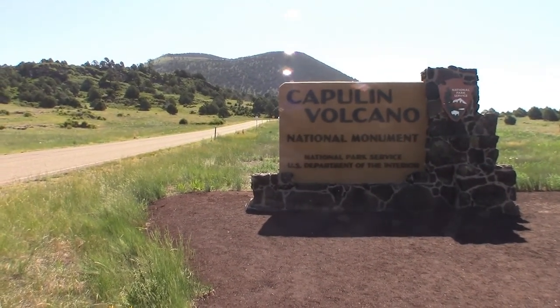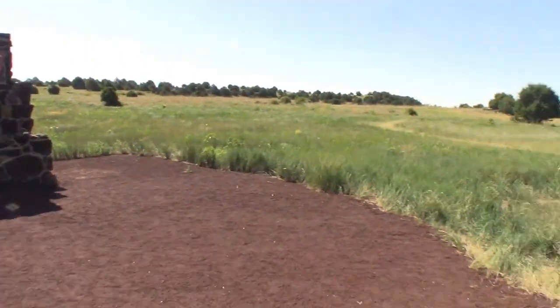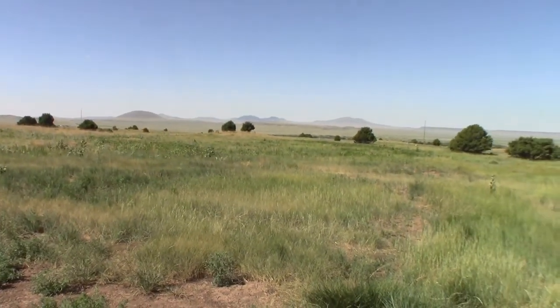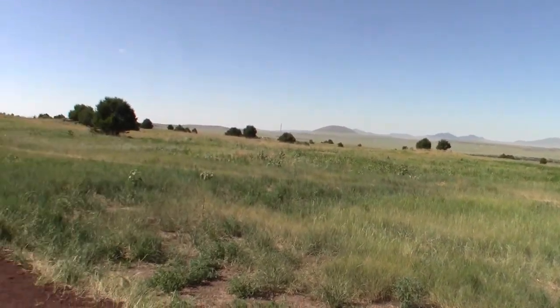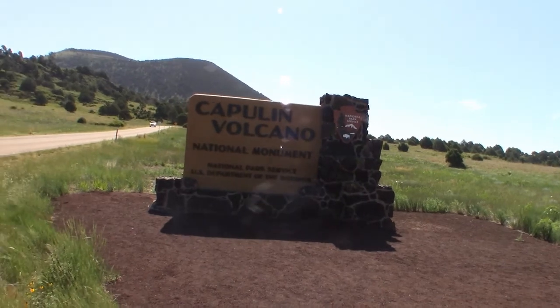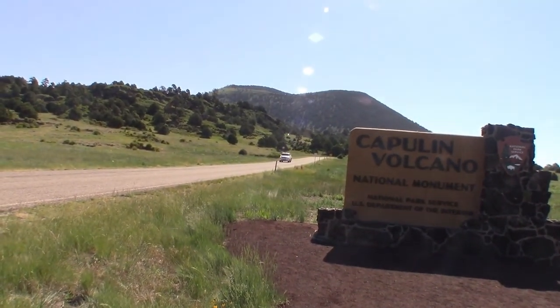We're here at the Capulin Volcano, which is actually a cinder cone from the Sierra Grande volcano. There are cinder cones everywhere — you can see them in the distance. We got to Colorado early with almost a whole day to kill, so we're going to do this. We weren't planning it, but we're gonna drive to the top of this thing.